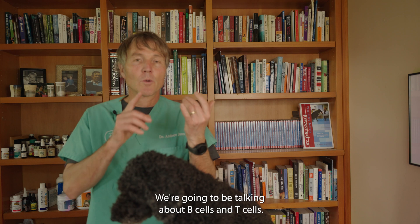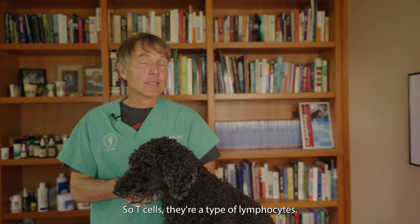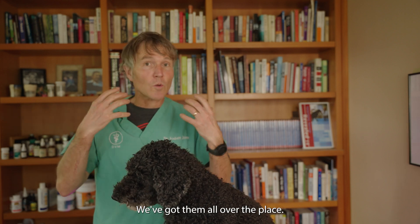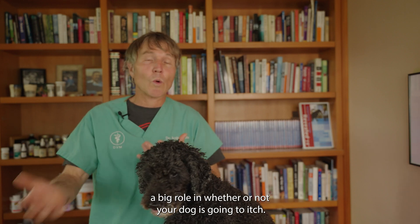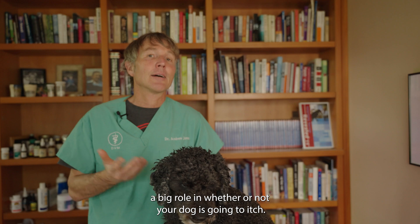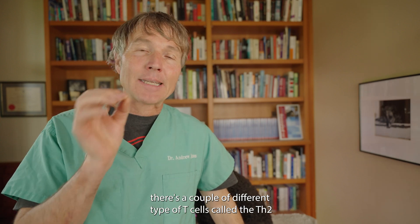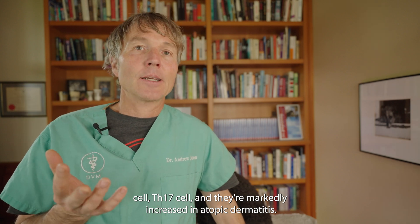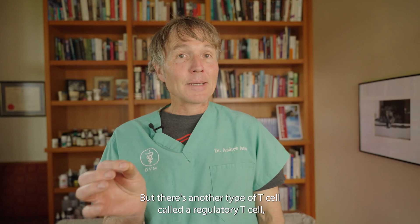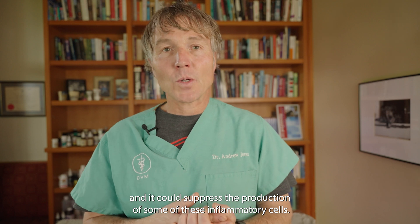How are these probiotics working? Let's go back to the immune system — we're going to be talking about B cells and T cells. T cells are a type of lymphocyte that come out of the lymph nodes; we've got them all over the place. These lymphocytes play a big key role in whether or not your dog is going to itch from atopy. Researchers have found that in atopic dermatitis, a couple of types of T cells — called the Th2 cell and the Th17 cell — are markedly increased. But there's another type called a regulatory T cell that can suppress the production of some of these inflammatory cells.